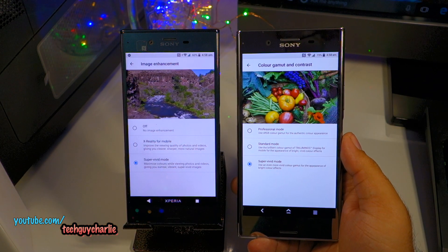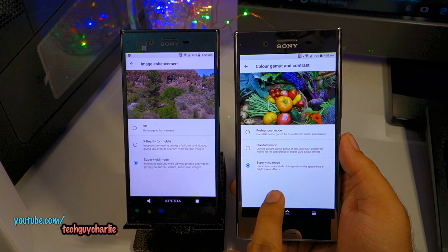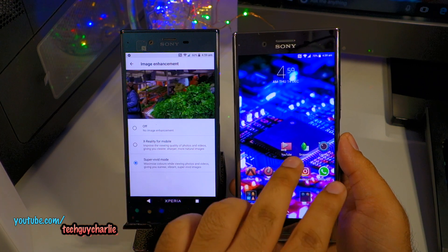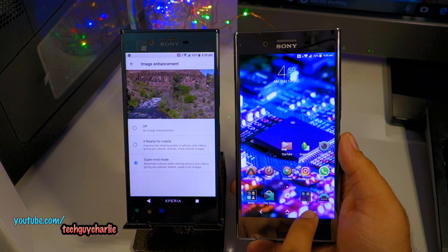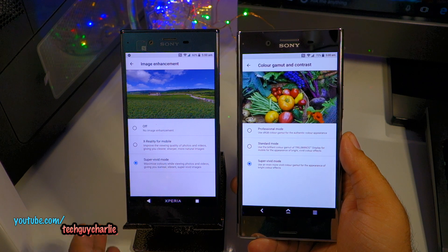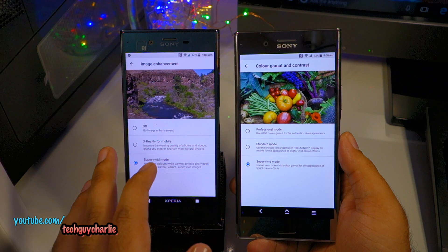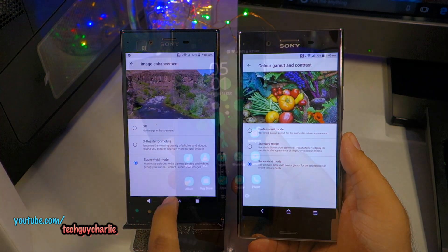One last thing: Super Vivid Mode on the Xperia XZ only works in certain applications — it's not system-wide, unlike on the Sony Xperia XZ Premium where it works across all apps including Instagram. On the XZ it only works when watching a video on YouTube, VLC Player, the default video player, or viewing pictures in the default album. So even if you turn it off, there'll be no change in color saturation in the Android system overall.